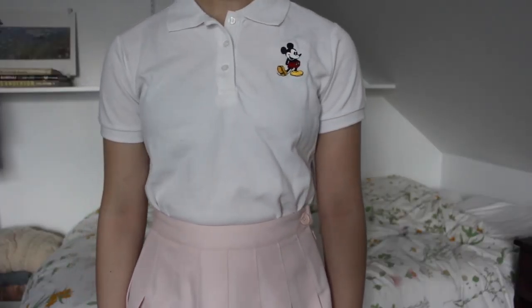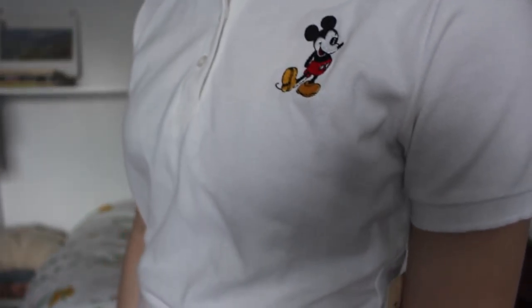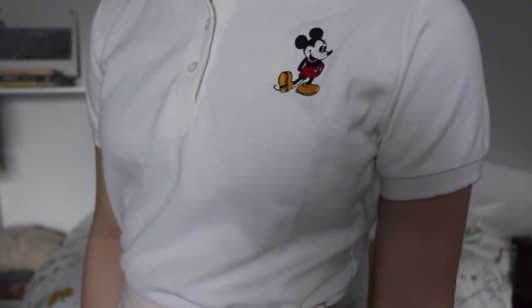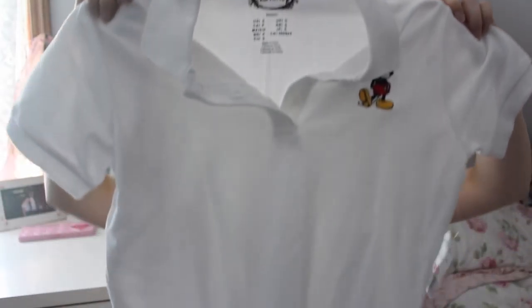Next is this super cute shirt. It's a white polo, but there's a little twist — it has this little Mickey embroidery on it. It's just such a cute little touch.